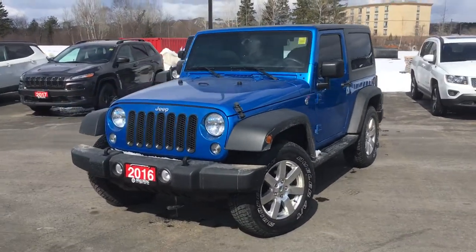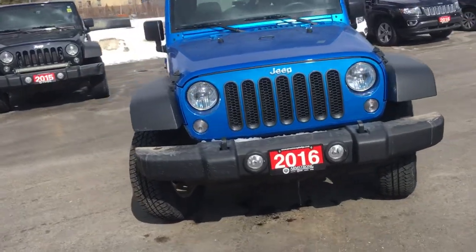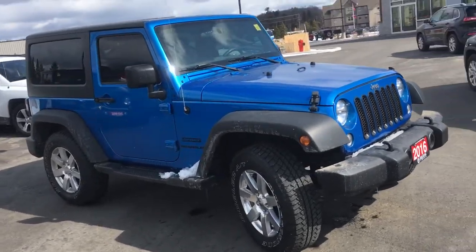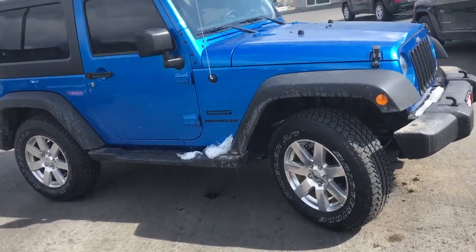Hey there, Jeff at Armstrong Dodge. This is our 2016 Jeep Wrangler Sport. It is in a beautiful bright blue, auto, AC, trailer hitch, an aftermarket brake controller, dual tops.